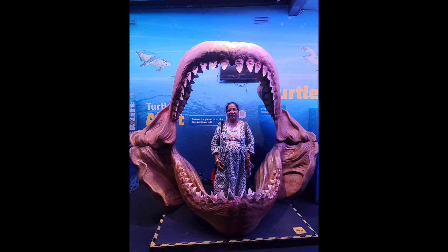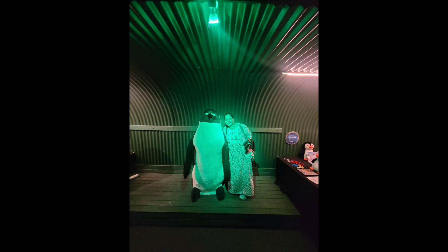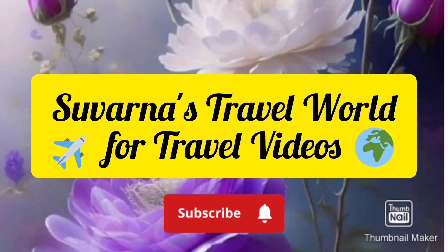That's all for now, friends. I am winding up this video. Please do like, share and subscribe to Suvarna's Travel World. Bye bye!